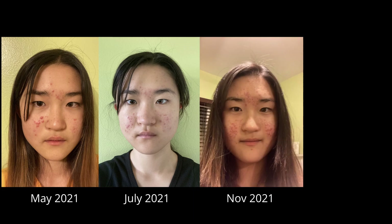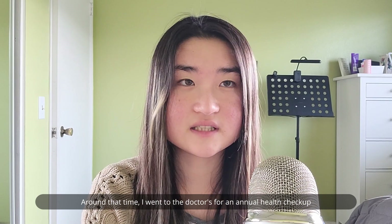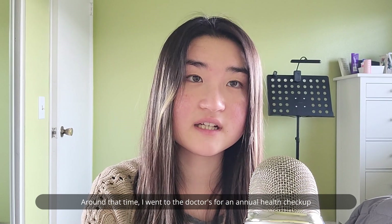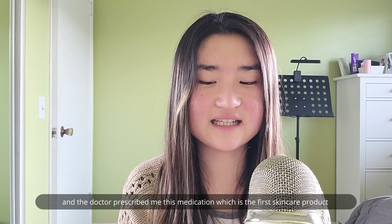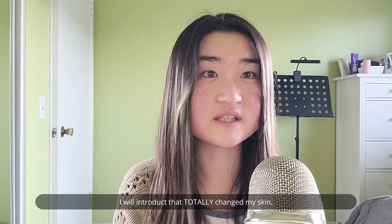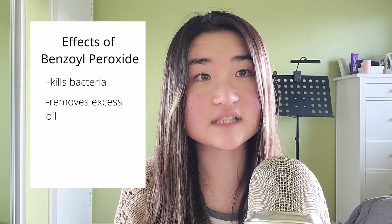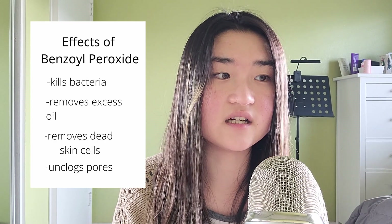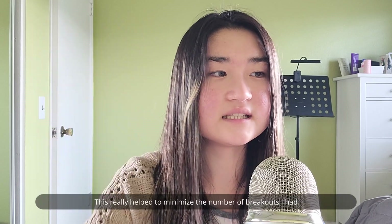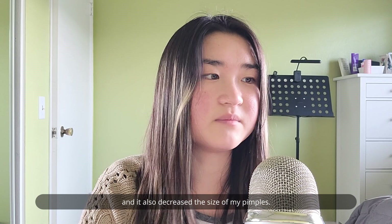It got worse and worse until I hit my peak around December of that year. Around that time I went to the doctor for an annual health checkup and the doctor prescribed me this medication — the first skincare product I'll introduce that totally changed my skin. It is erythromycin and benzoyl peroxide topical gel, and what it does is kill bacteria, remove excess oil, remove dead skin cells, and unclog pores. This really helped to minimize the number of breakouts I have and also decreased the size of my pimples.